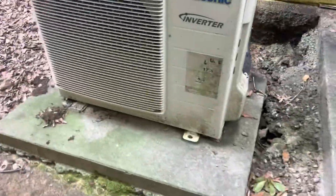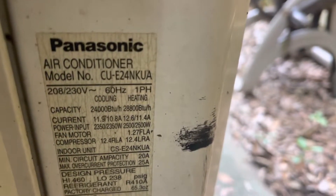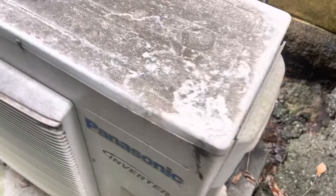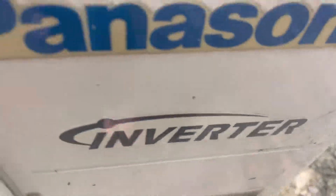I think we got some units down here. We got a Panasonic ductless unit. It's running, obviously. This is straight cool, I think. This is a two ton. There's an R410A refrigerant in it. It's an inverter unit.